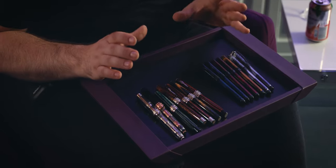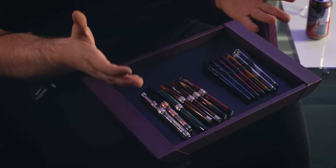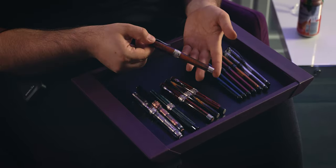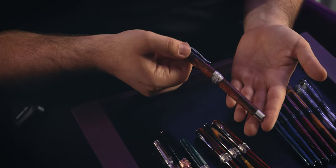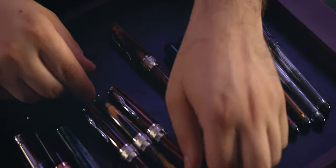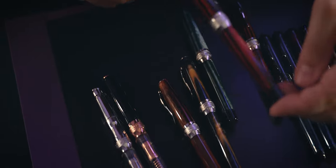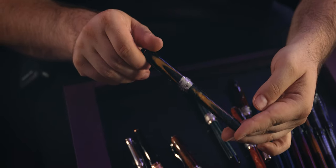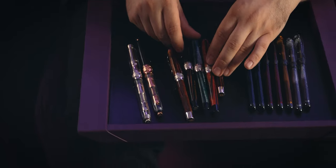Moving further, we have the La Grande Bellezza series and we have the Arco resins — yes, resins — which are supposed to mimic the beauty of celluloid. We have here the OG first edition Arco, the Desert Beetle, the Firefox, and the Blue Bee. Each of them has something unique about the color displayed on these fountain pens.